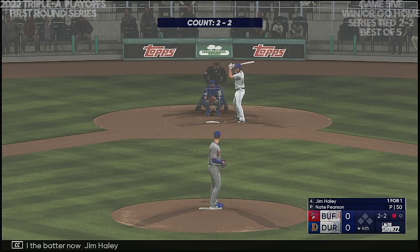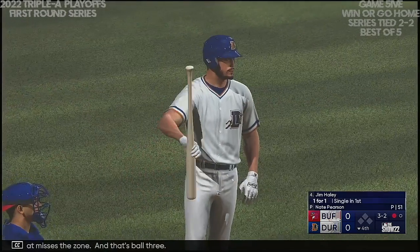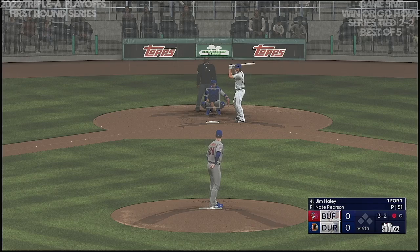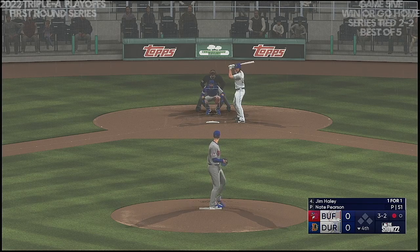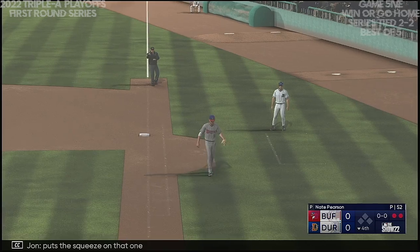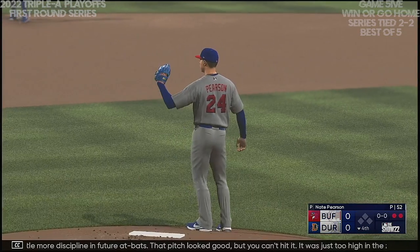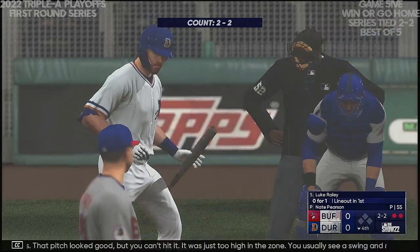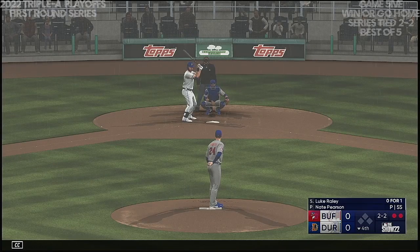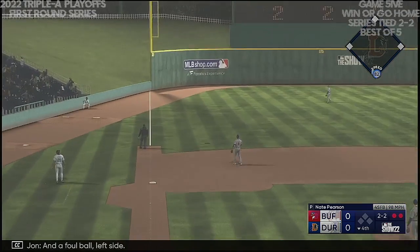Now batting: Jim Haley. A pitch — that misses the zone, ball three. A pop-up right side, foul territory — puts the squeeze on that one, and there are two outs. Going to have to have a little more discipline in future at-bats. That pitch looked good but you can't hit it — it was just too high in the zone. You usually see a swing and miss or weak contact in the infield. So up next: Luke Raley. Two and two — and a foul ball left side.